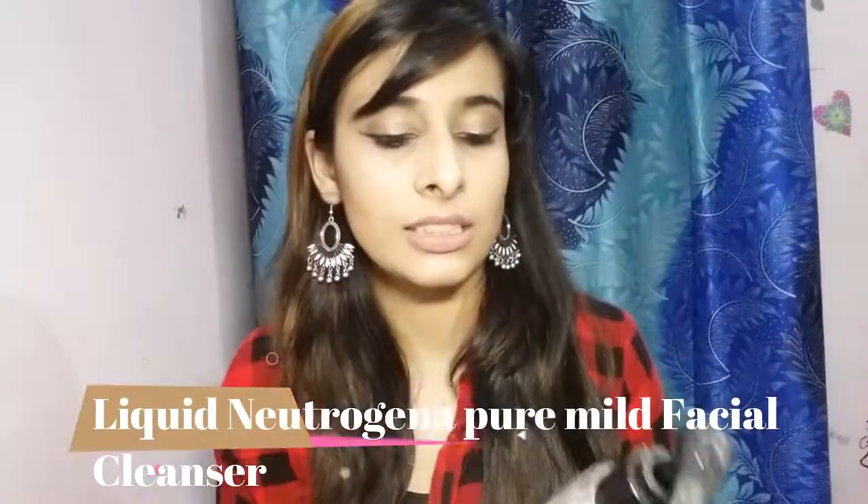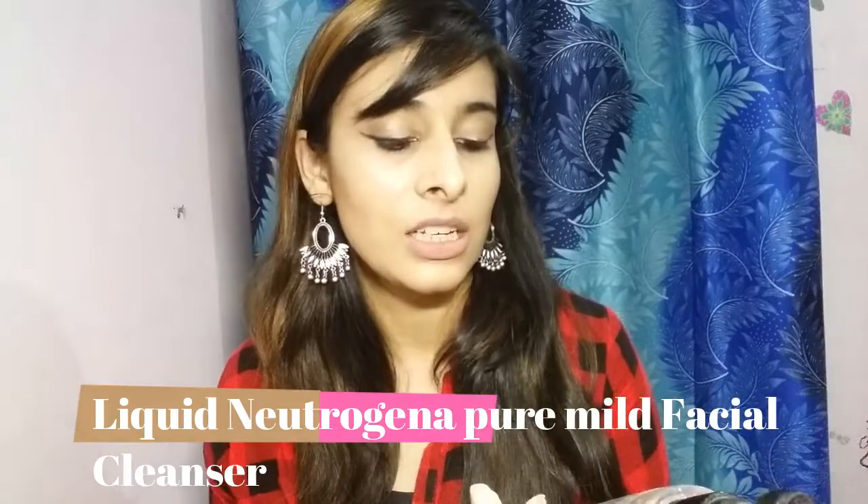At number three we have Neutrogena — this is Liquid Neutrogena Pure Mild Facial Cleanser for all skin types. Neutrogena is said to be one of the best face wash companies; everyone talks about them for skincare. This is the mild one. I also have another Neutrogena coming soon — I've ordered it — which is more for oily and acne-prone skin. I'll be reviewing that too. So if you have normal to combination to mildly acne-prone skin, this mild one works effectively.